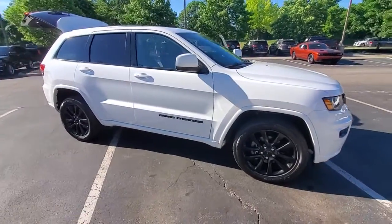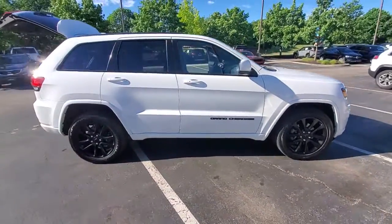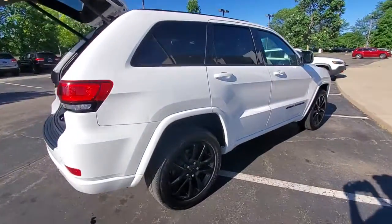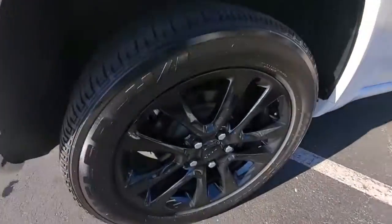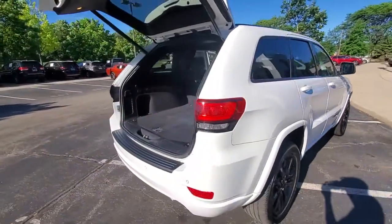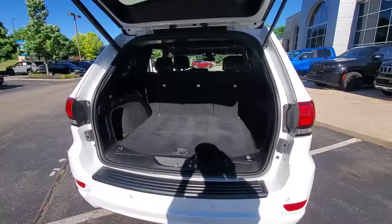Enjoy the view of this 2019 Jeep Grand Cherokee. With less than 30,000 miles on the odometer, this vehicle stands out from the rest. The Jeep Grand Cherokee — the stylish all-terrain SUV that lends comfort, high performance, and rugged capability.